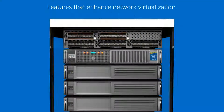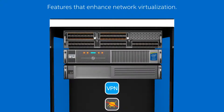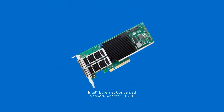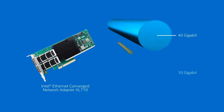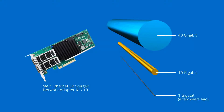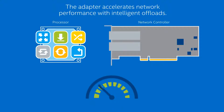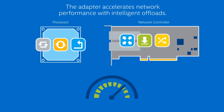For networking, the Intel Xeon processor E5 2600 v3 product family platform includes features that enhance network virtualization. The latest Intel Ethernet converged network adapter XL710 supports both 10 and 40 gigabit Ethernet connectivity to significantly boost performance. And when virtualizing networks — critical when maximizing flexibility and increasing scalability — the adapter offloads specific networking tasks from the processor, accelerating network performance.